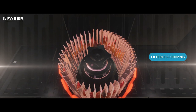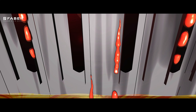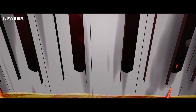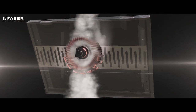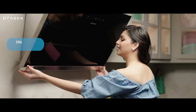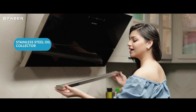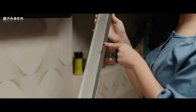Filterless technology means you don't have to worry about the oil and smoky feel to your kitchen. The oil and dirt gets collected in the stainless steel oil collector, which gathers all the grainy oil that would otherwise sit all around your kitchen.